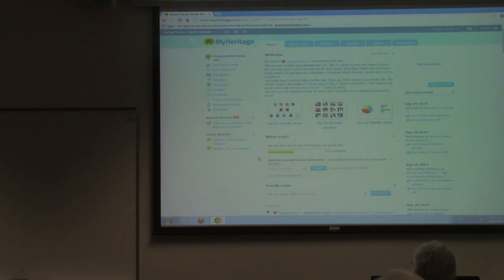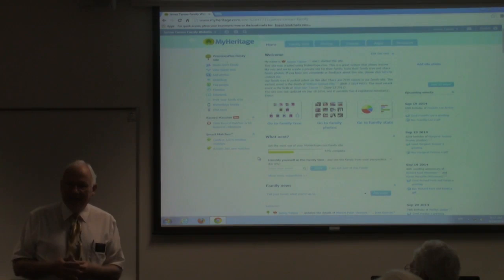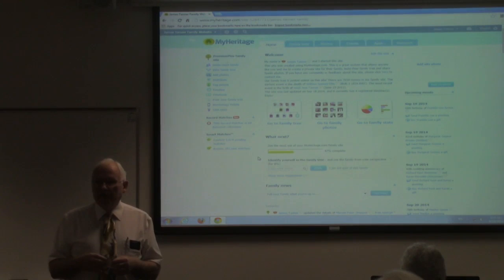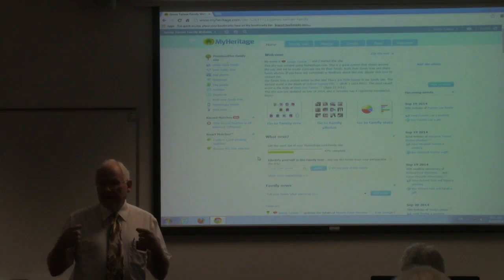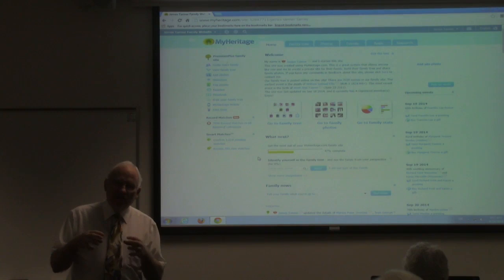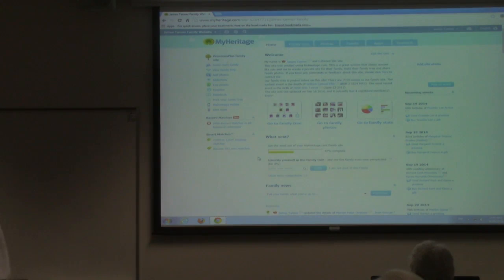The interesting thing about this program is that it's based on a social networking model. The whole concept is to enable people who are using the program and who have their family trees online to contact each other about the common ancestors they have. The difference is the emphasis, because connecting with others is one of the core uses of the program. Everything you do will sort of lead you in that direction towards contacting other members of your family, and that's one of the reasons the program has grown so rapidly.